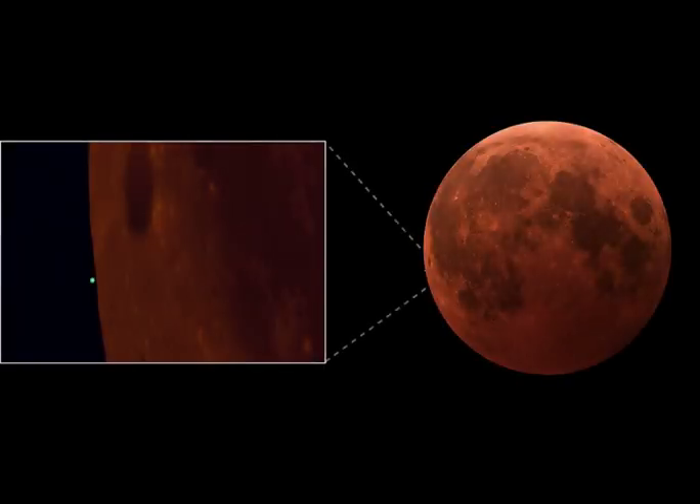On November 8, the full moon turned blood-red as it slid through Earth's shadow in a beautiful total lunar eclipse. During totality it also passed in front of, or occulted, outer planet Uranus for eclipse viewers located in parts of Northern America and Asia.